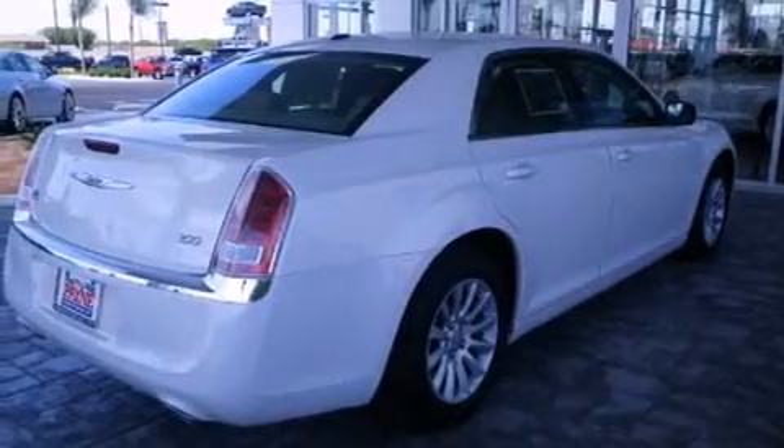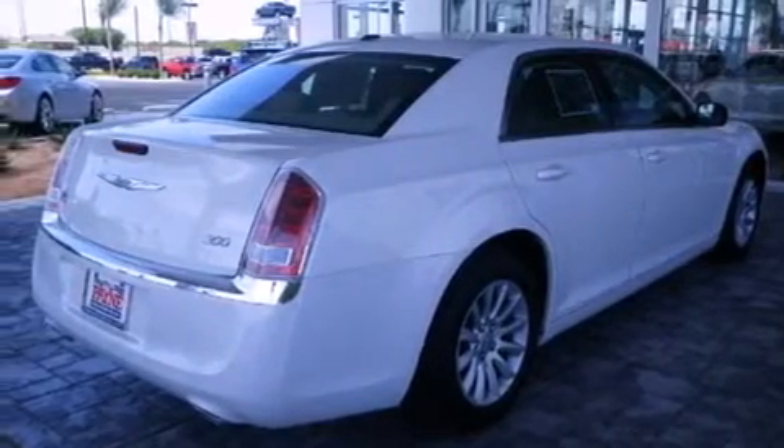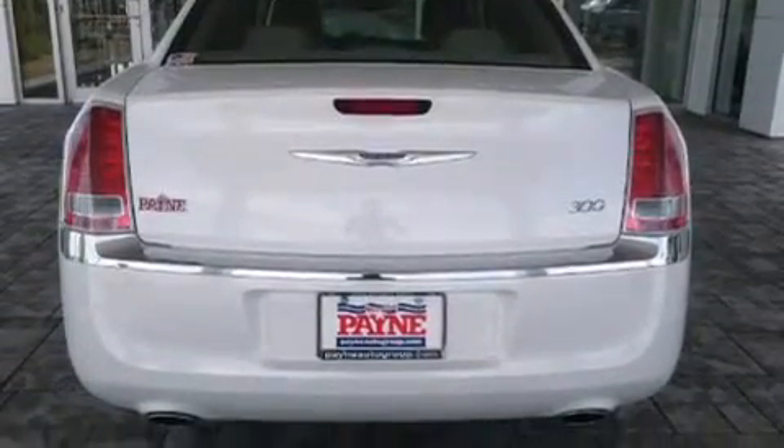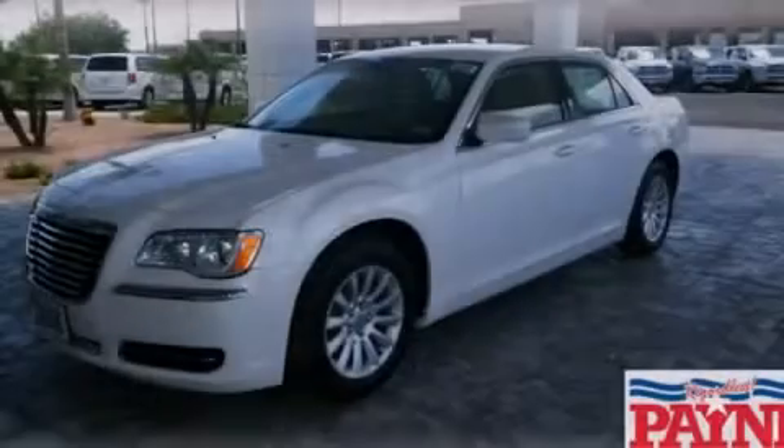Speed sensitive wipers and the heated seats can warm you up in seconds, keeping you and your passengers comfortable the whole trip. Call now to find out how you can own this breathtaking automobile.